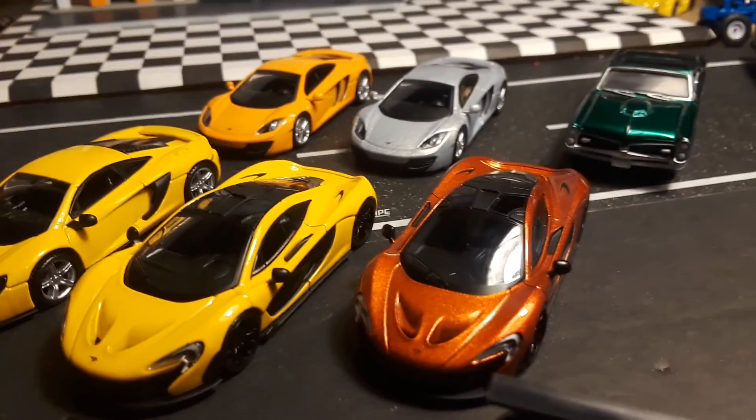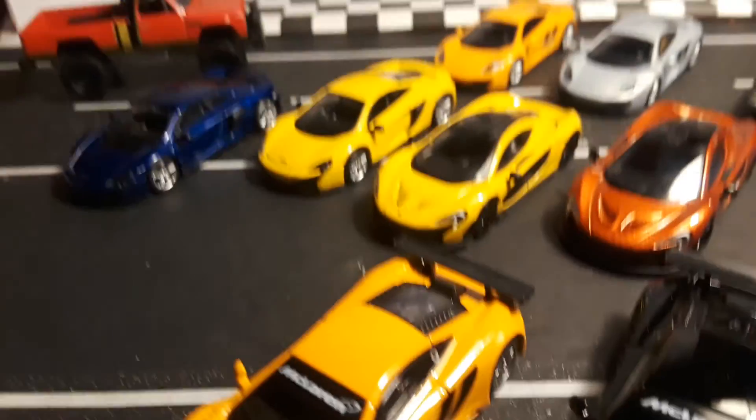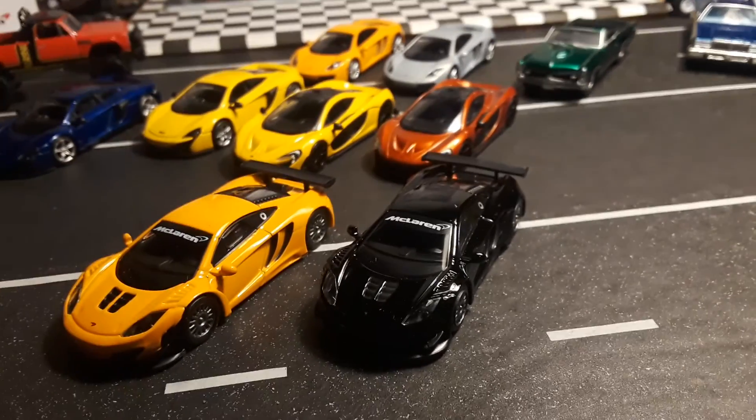Let me know which color variation is your favorite McLaren. Please make sure to like and subscribe, and please leave comments. Thank you.